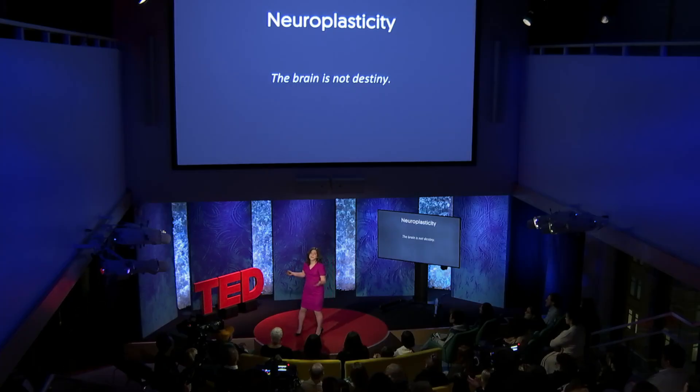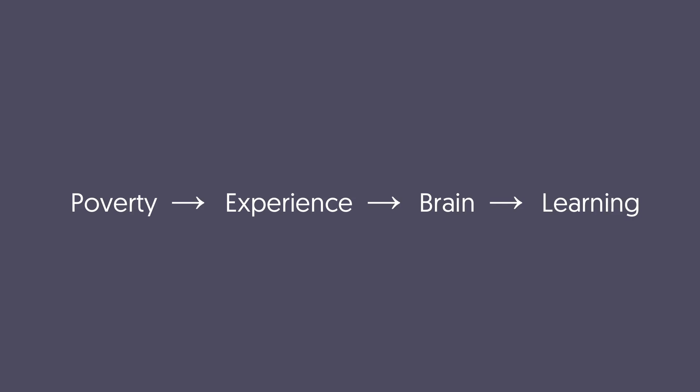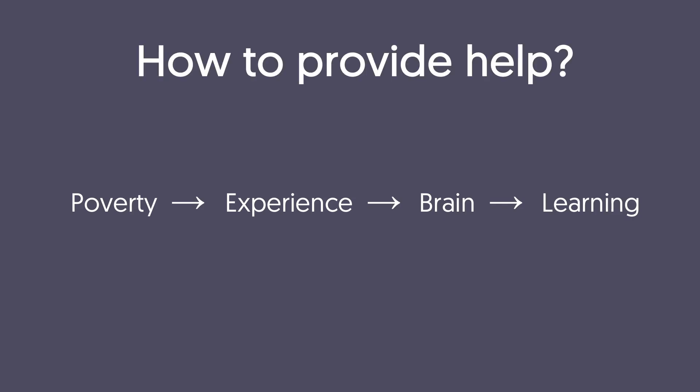As a society, we spend billions of dollars each year educating our children. So what can we tell schools, teachers and parents who want to help support kids from disadvantaged backgrounds to do their best in school and in life? Emerging science suggests that growing up in poverty is associated with a host of different experiences, and that these experiences in turn may work together to help shape brain development and ultimately how kids learn. So where along this pathway can we step in and provide help?